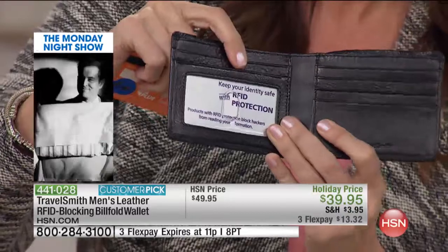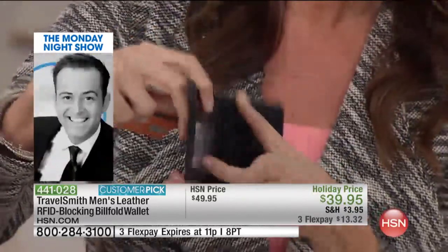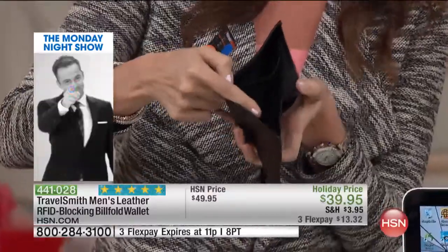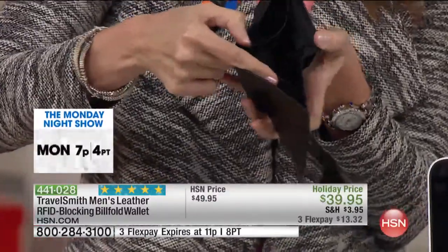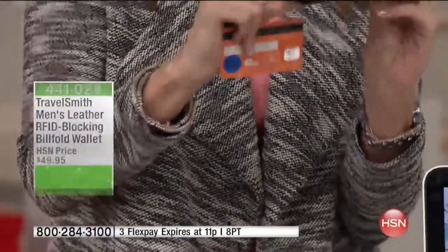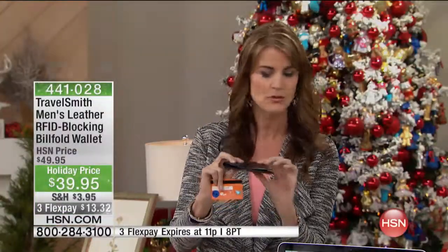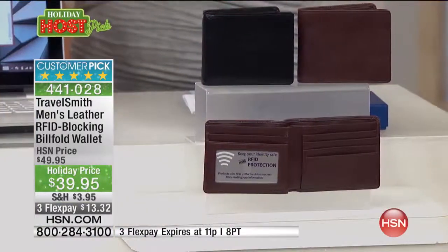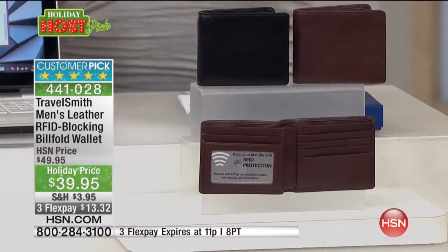You can have your ID show very easily so you're not having to dig around to find your license — it's very accessible. Then there are two different bill sizes: the taller section for maybe foreign currency if you're traveling, and then shorter bills here. It's a thin bifold wallet — beautifully thin.